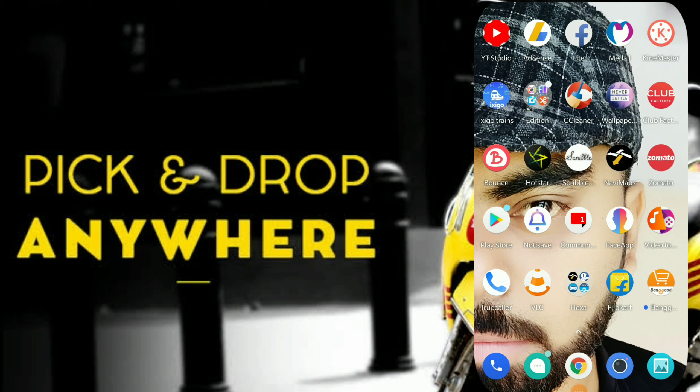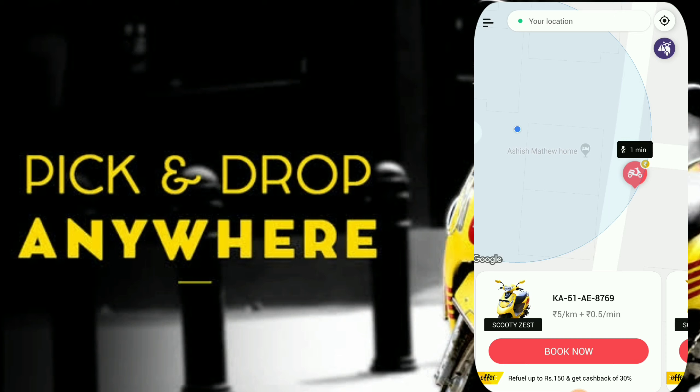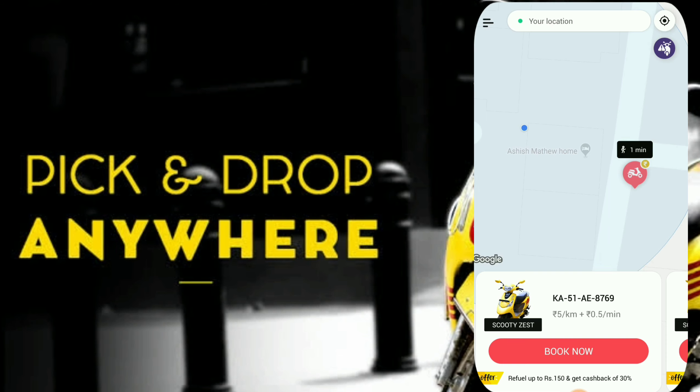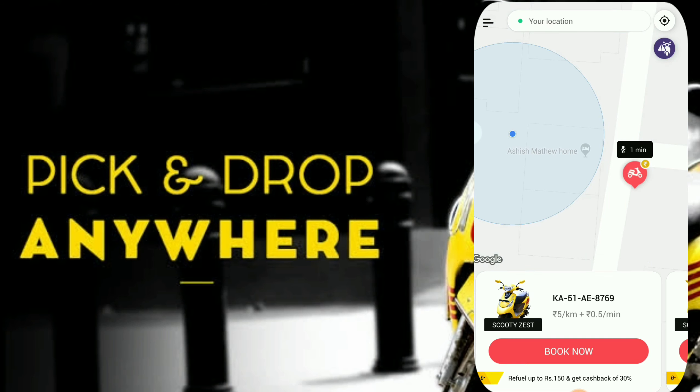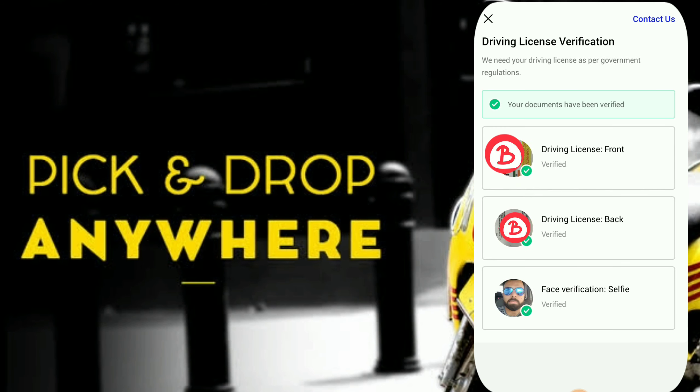Bounce can be downloaded from the Play Store — just go to the Play Store and search for Bounce. I've already installed it on my phone. When you open it, the main page comes up. For people who have not installed it, you will get a sign-up page. You need to sign up, set a username and password.